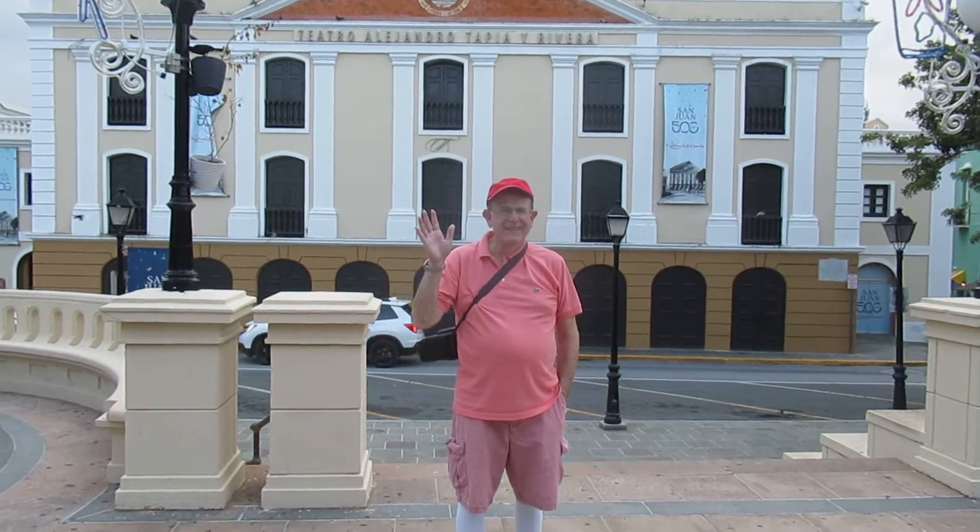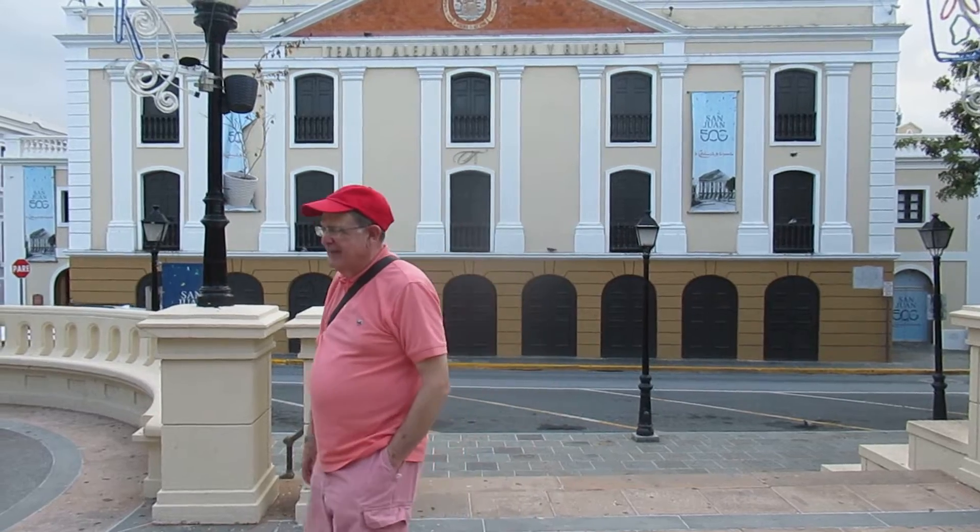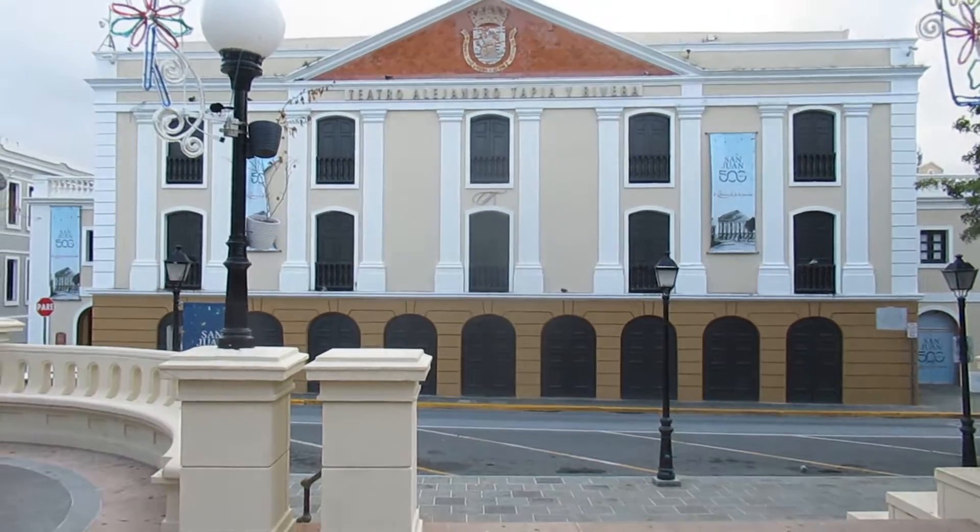Hi, here's Mark. I'm Eva. We're here in beautiful Old San Juan in Puerto Rico. And this is the main square, the Square of Christopher Columbus.